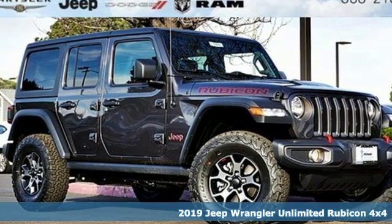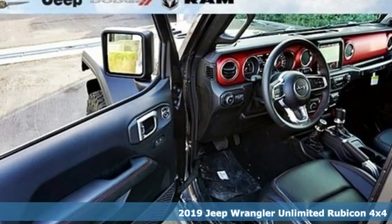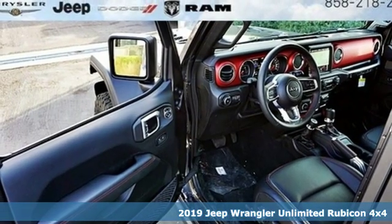Here's a new 2019 Jeep Wrangler Unlimited. Journey anywhere in a Jeep. It comes with all the amenities you need.